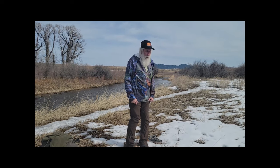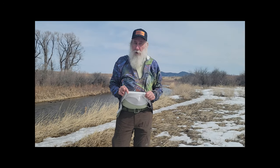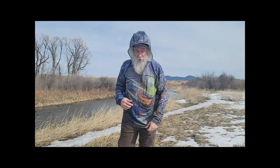Out here today I'm wearing our — this is called a green brown. This is a UPF 50, it's a 20-ounce piece of fabric. It's cotton, spandex, and polar tech. It's got a great feel. It's water resistant, wind resistant, and it comes with an awesome hood.